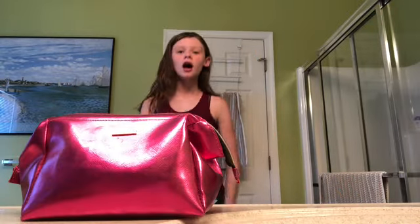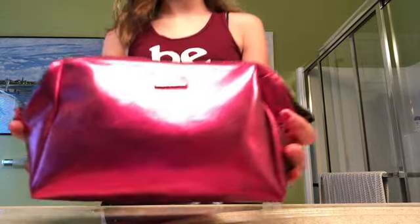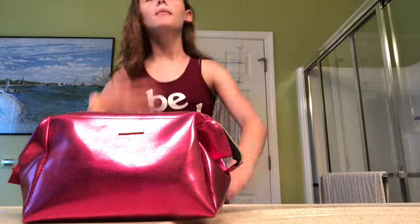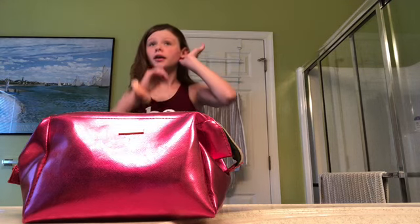Hey guys, I'm back to Margo Explores the World, and today I'm going to be doing a makeup routine. So I already told you what I was gonna do — the makeup routine — so let's get started. I just got the makeup out right here in this bag. I really like it, it's really pretty, but first I have to pull back my hair.